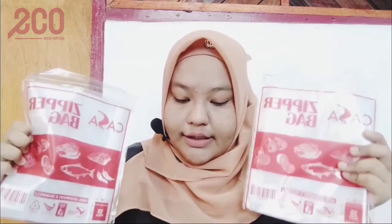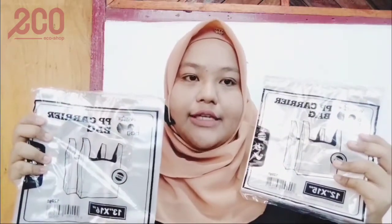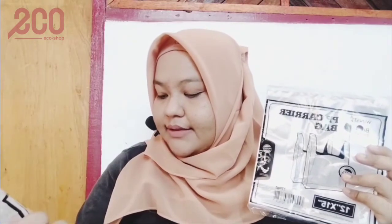And then Rinn ada lagi zipper bag. Zipper bag yang beli besar ni. Ini Rinn nak buat untuk letak free gift, tudung lah. Rinn beli ini yang terbaru dekat Eco Shop. Ada yang kecil, yang besar saiz 13x16 inci, and then yang ini 12x15.